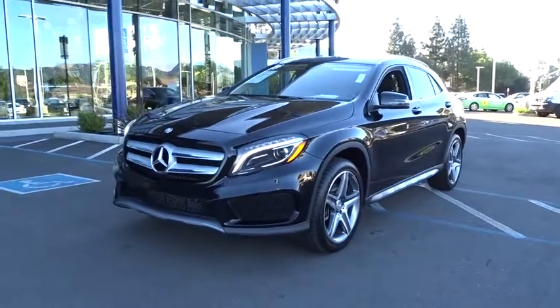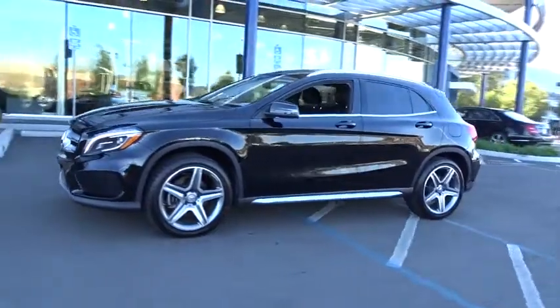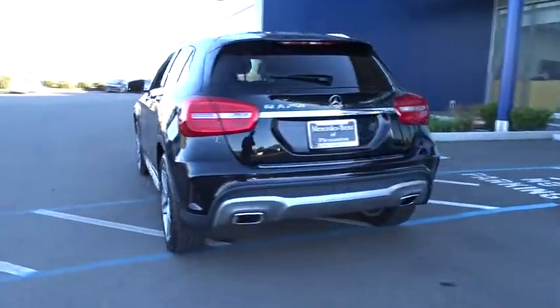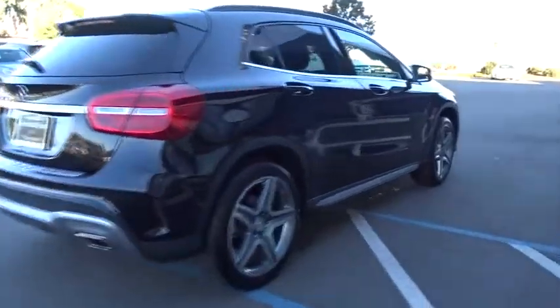The 2015 Mercedes GLA. The Mercedes GLA class offers the versatility of a hatchback but with the power of a sports car. The exterior styling is aggressive and resembles that of the other Mercedes models. This vehicle has less than 30,000 miles.